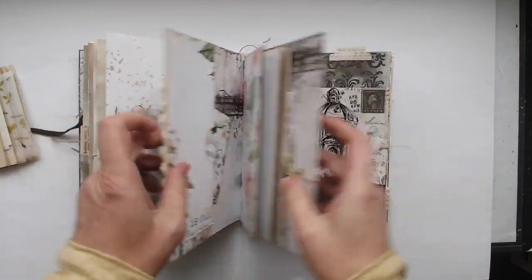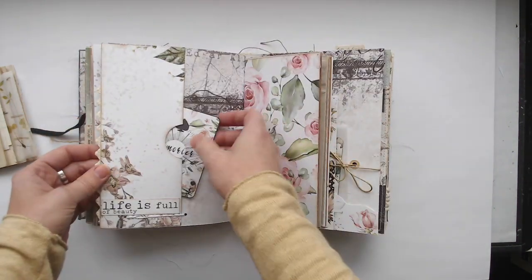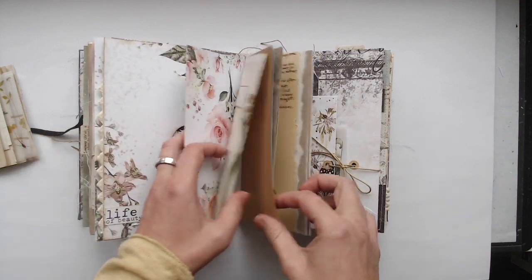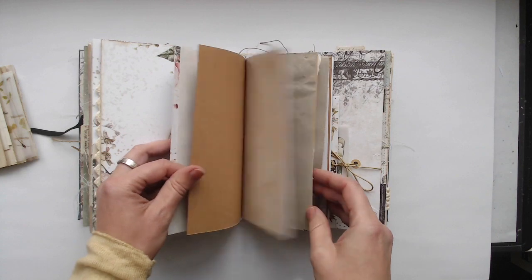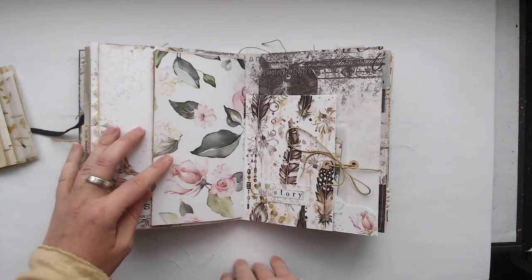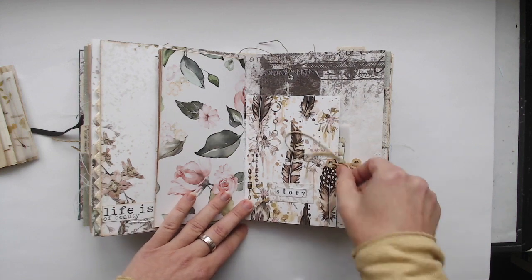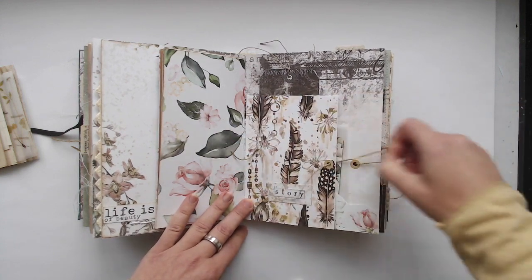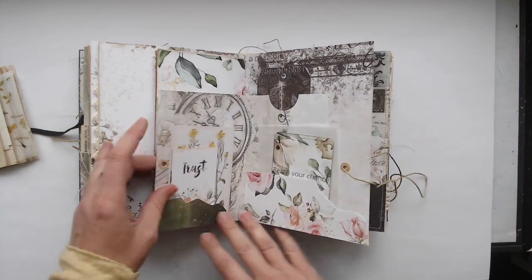This signature is a folder and in the middle is an additional booklet. In the whole journal you can find 93 pages, so 186 front and back — a lot of space to write on, to collect memories, to add thoughts or lists.